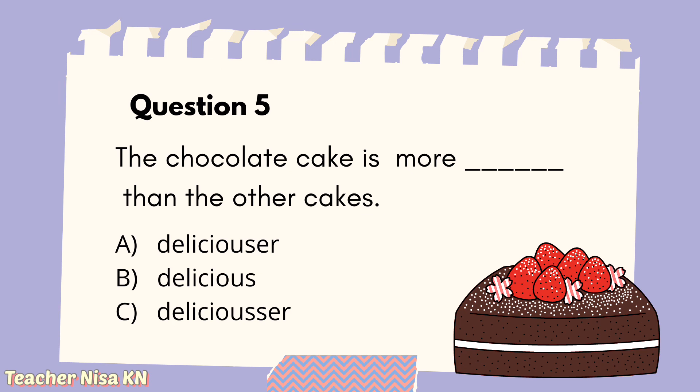Question 5: The chocolate cake is more blank than the other cakes. A. Deliciouser. B. Delicious. C. Deliciouser. Your answer is... The answer is B, delicious. When we see the word 'more' or 'much', we must retain the original word — no suffix is added. So that is why the answer is 'delicious', not 'deliciouser'.